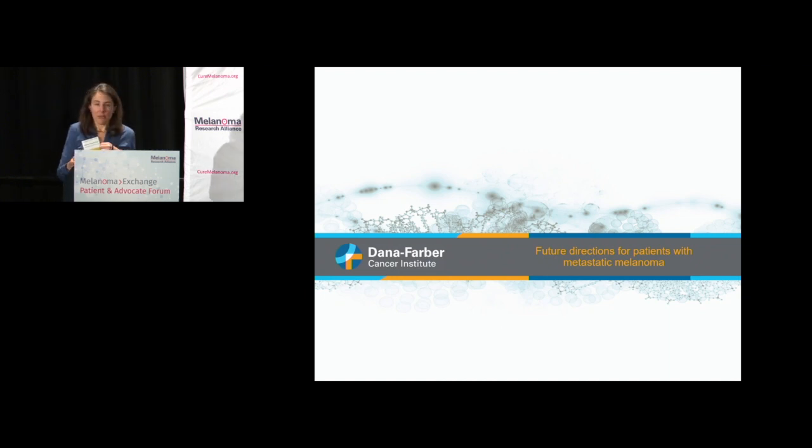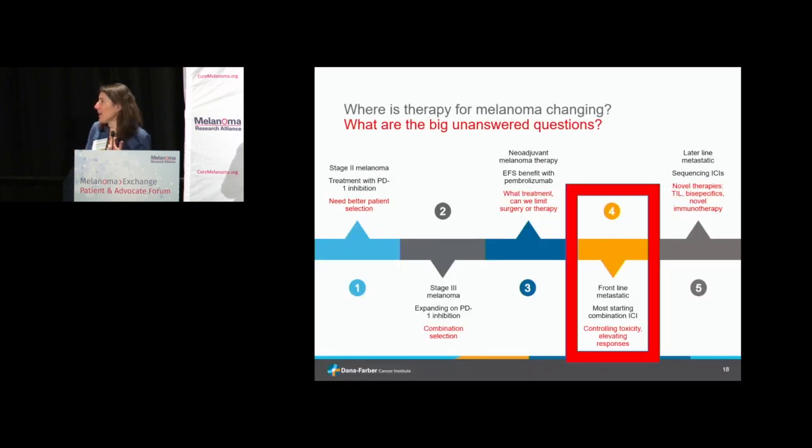For patients with metastatic melanoma, based on the DreamSeq trial, immunotherapy is really the place to start. Right now we have ipi-nevo and nevo-rella. We've got some guidance based on BRAF mutation, high LDH, and brain mets, but there's a lot more to figure out. We're hearing about trials potentially combining four agents — ipi, nevo, rella, and potentially an IL-6 inhibitor — but the big question is what that means in terms of toxicity.